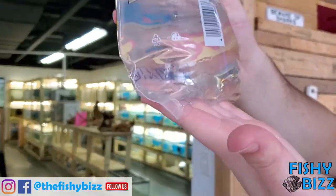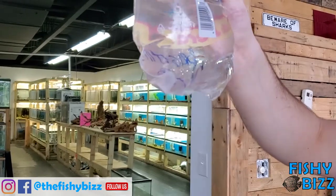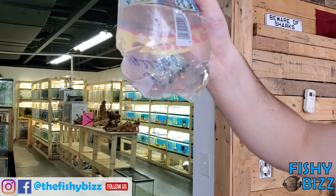These are the chili rasboras — we're getting low, we sell a lot of these. Just a fun little red fish for a five gallon or smaller. They're pretty hardy.